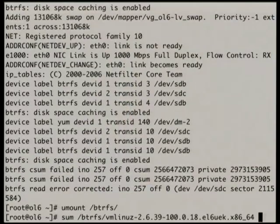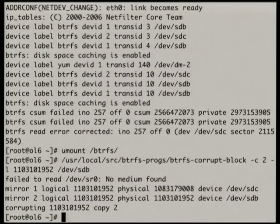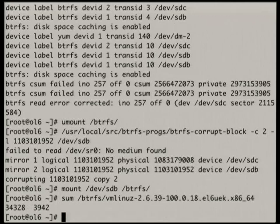Now what I need to do is unmount and go back and actually corrupt the second copy, because that's the copy BtrFS is reading from. Now I've corrupted the second copy. I can mount, I can compute the checksum, and this is where things get really interesting — this is why scrubbing is so important. The sum is the same; BtrFS hasn't actually detected the on-disk corruption yet.